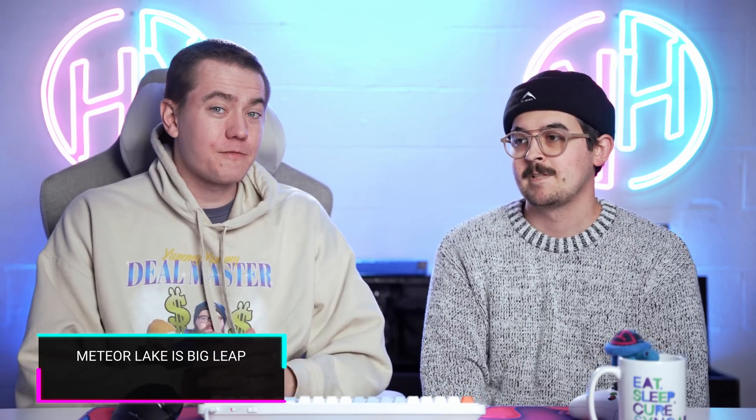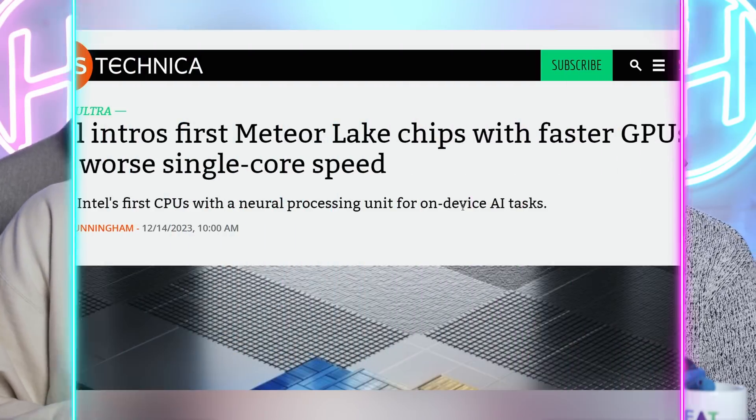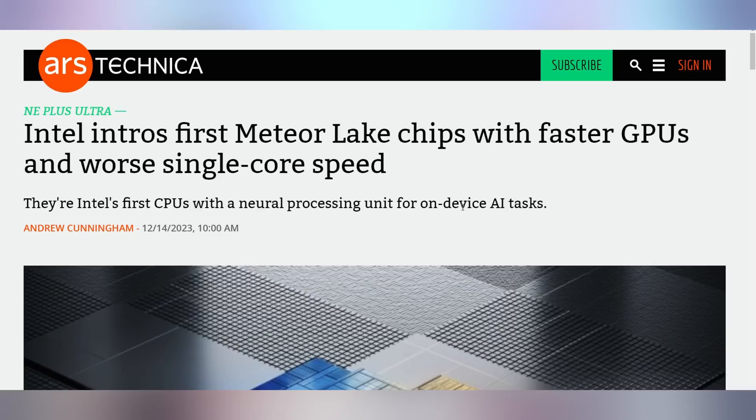What's not despicable is the launch of the Meteor Lake laptops yesterday. We got to see exactly what they're capable of — third-party reviews came out. Intel held a big event called AI Everywhere. More AI. Meteor Lake laptops come out with faster GPUs but worse single-core speed, which was to be expected, especially as they're embarking into their tile-based SOCs.